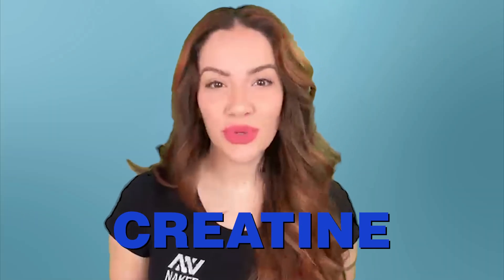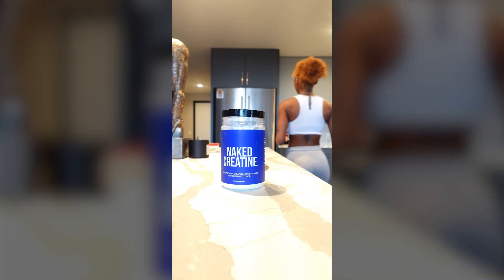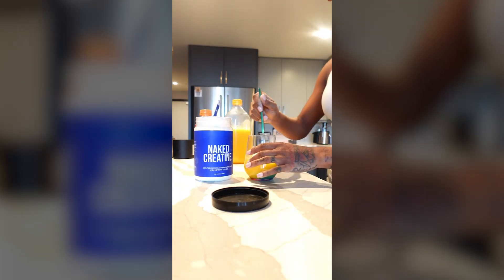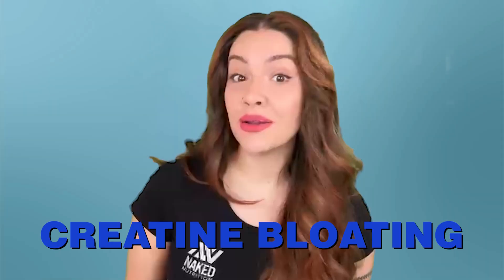Today we are diving into a common question: does creatine make you bloated? Creatine is one of the most researched and widely used supplements, especially for those looking to improve athletic performance and build some muscle. In this video we'll break down what creatine bloating is, why it happens, and how you can avoid it. First, let's talk about what creatine actually is — creatine is a naturally occurring compound made from amino acids and stored in our muscles.